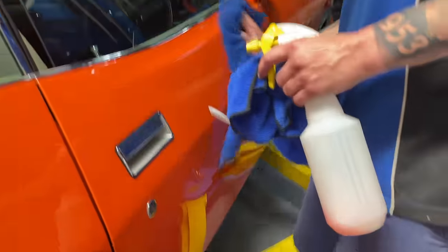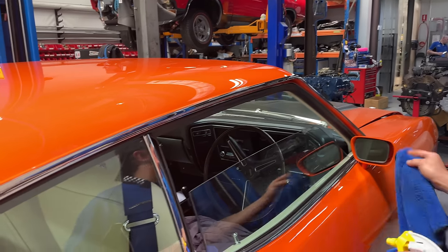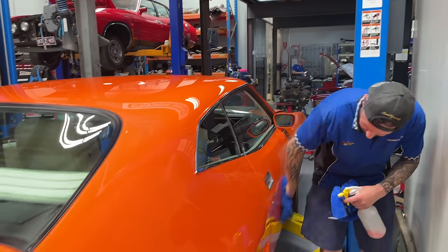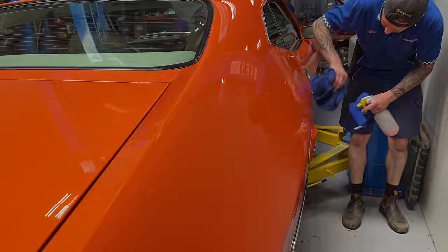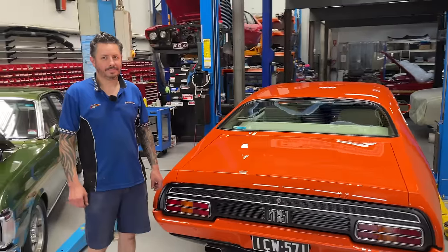It's good gear, it changes things in quick detail. It does come up bright with that stuff — changes the colour in the clear. All right Dan, she's done.